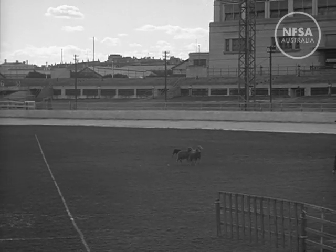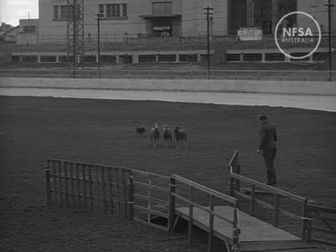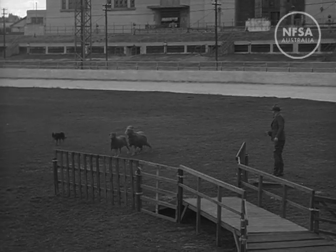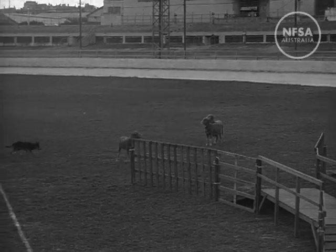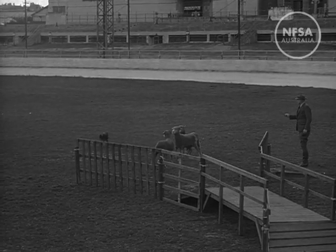Now Johnny has to work the trio over a bridge, a harder job, as sheep do not like the unfamiliar raised surface. Most Kelpies like to work just in sight of the sheep. Generally the breed is shy, but Johnny — he's not. He likes to get close to the job.